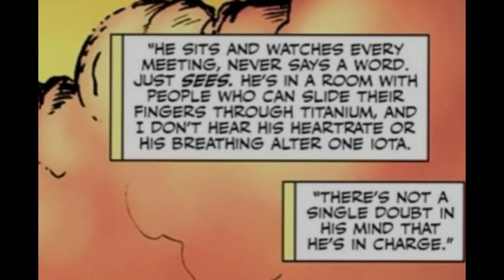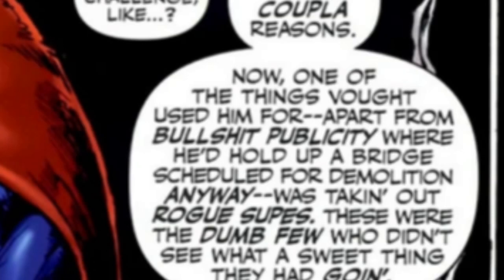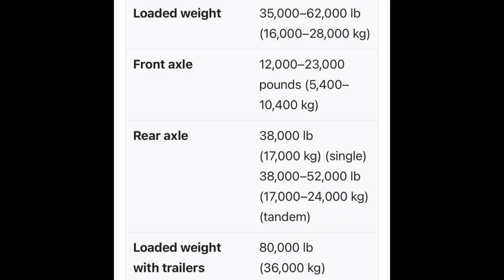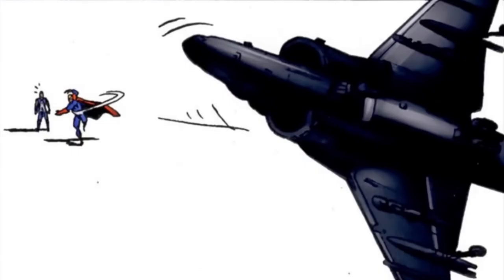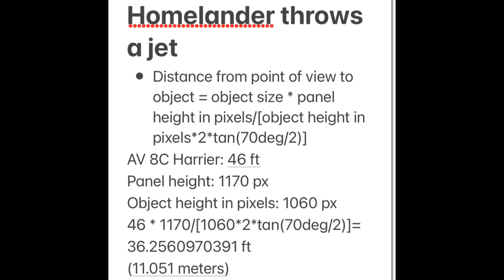Now, how does the comic iteration match up? Starting with physical strength: Homelander is able to slide his fingers through titanium — wall level, or class 100 if he bent it. He can casually lift cars and even hold up the Brooklyn Bridge, which weighs about 14,000 tons — class M ranges. He's also stated to lift a dozen MAC trucks, which at the heaviest weigh about 330,000 pounds — class K or class M. He can also grab an AV-8C Harrier and throw it multiple feet — the plane weighs about 30,000 pounds — calculating around class K.